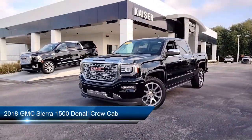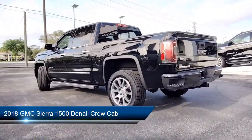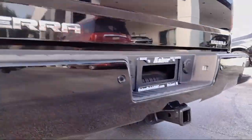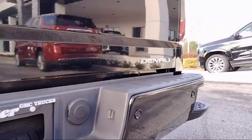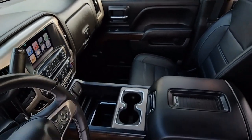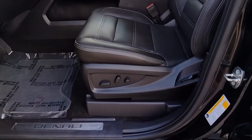It comes equipped with navigation, fully automatic headlights, split fold-down rear seat, ultrasonic front and rear park assist, enhanced driver alert package, perforated leather-appointed seat trim, and power folding and adjustable heated outside mirrors, power windows with driver express up and down.